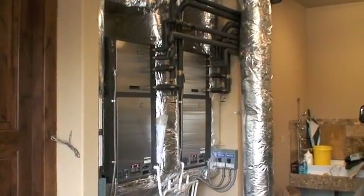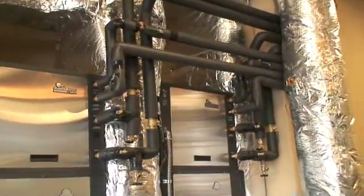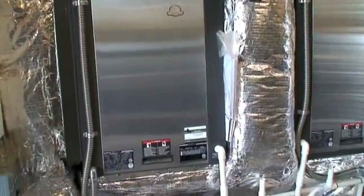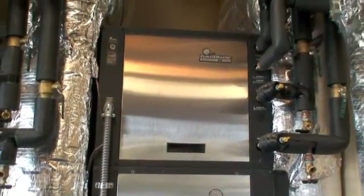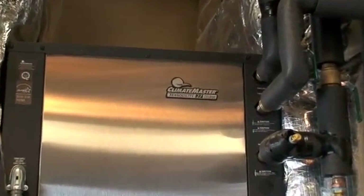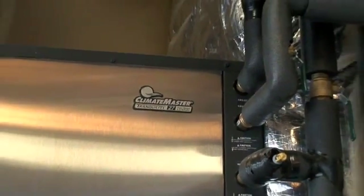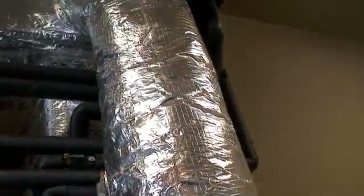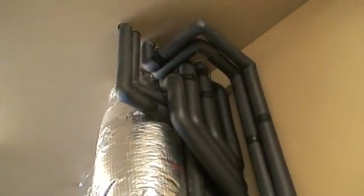Here are the geothermal units that are in the garage. These are going to serve as cooling in the summertime and backup heat if there were any problems with the radiant, which there shouldn't be. As you can see, we've insulated all those lines to keep the efficiency as high as possible. We also pulled off of these units a hot water maker — it's just a heat exchanger that pulls off the compressor unit inside these. We ran it into a storage tank that stores our solar also for domestic hot water. It's just more energy efficiency.